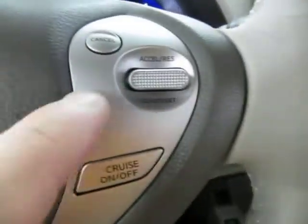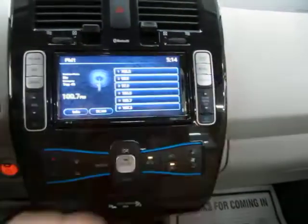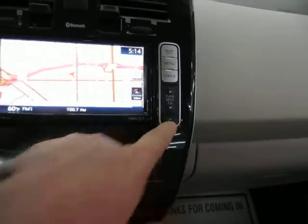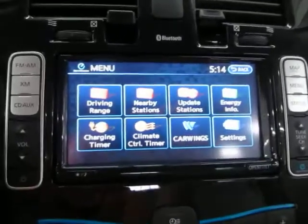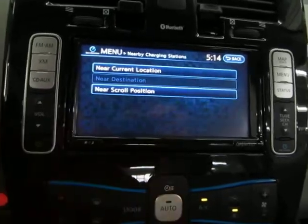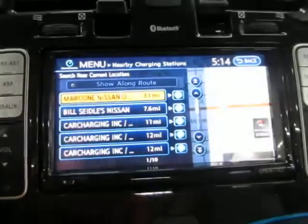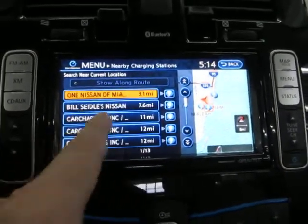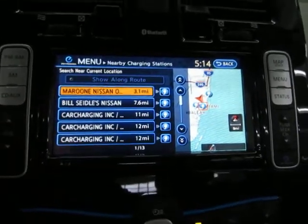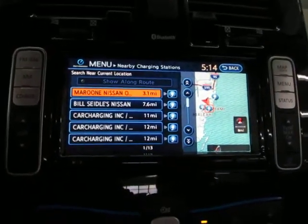Cruise control is on the right-hand side of the steering wheel. Now, if you're running weak on battery and want to charge up, it's very simple. You can press 'nearby stations near your current location' and it's going to tell you what's nearby. Running Nissan, it'll show Nissan dealers, what distance, and so forth — and most of those locations have a quick charging port, which means you can be in and out pretty quick charging up your car.